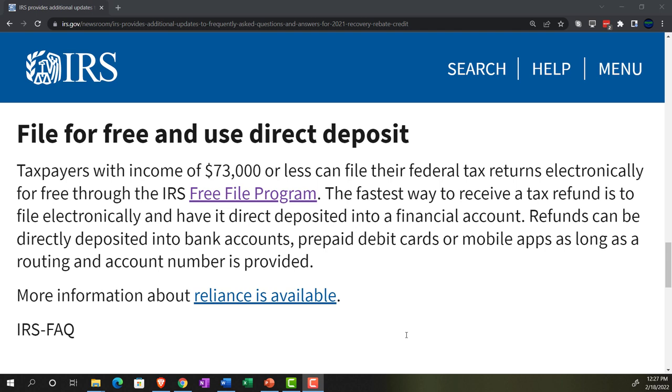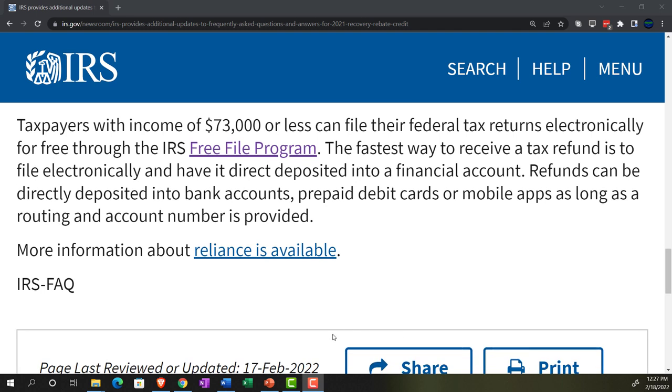The fastest way to receive a refund is to file electronically and have it direct deposited into a financial account. Refunds can be deposited into bank accounts, prepaid debit cards, or mobile apps, as long as a routing and account number is provided. There are links to the FAQs and related information in the description. We'll see you next time.